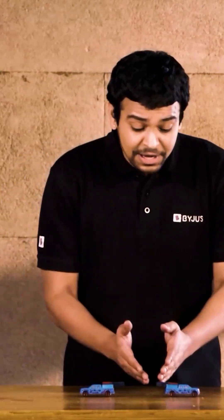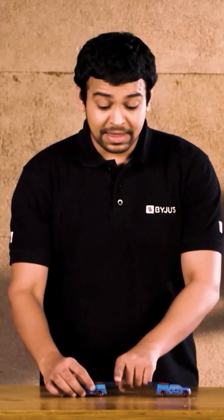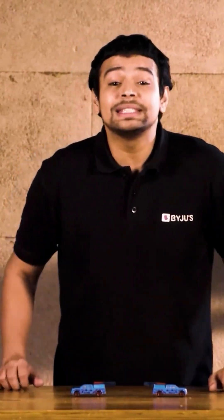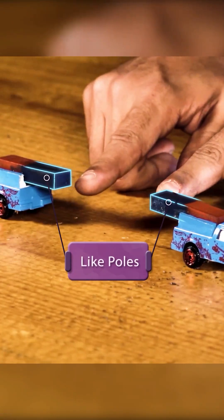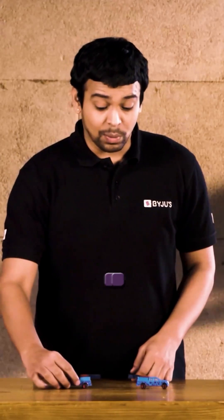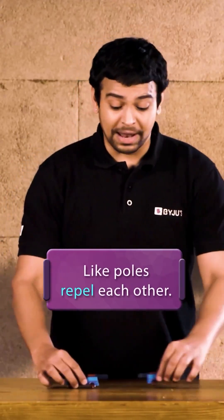One of these guys is repelling the other by pushing the person away. This is why it's useful to understand poles of a magnet. Because these two poles — the blue coloured ones — are similar poles, or what we call like poles. When like poles of a magnet come near one another, they repel one another.